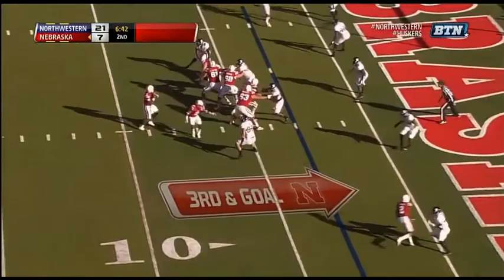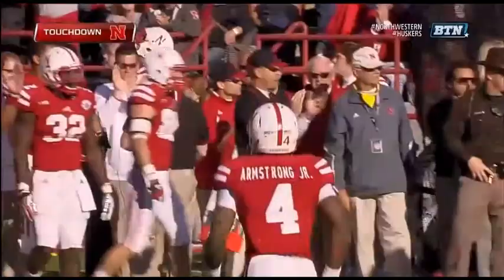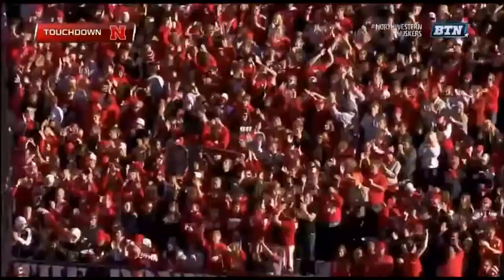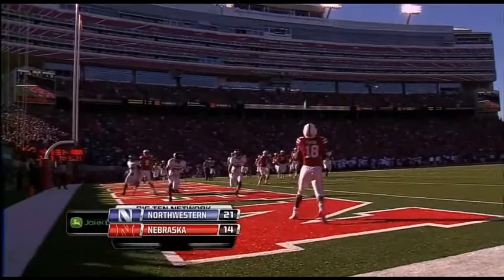Trips to the far side, Alonzo Moore. The pattern to the near side, back to throw is Armstrong. Throws it out in the deep flat — man wide open — caught! Touchdown! Quincy Anunua! Six points Nebraska. Throw it to the corner — you have three guys to the left side.